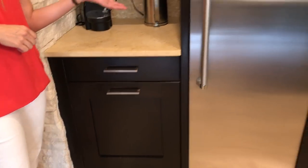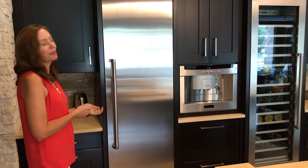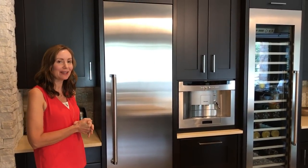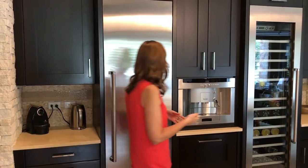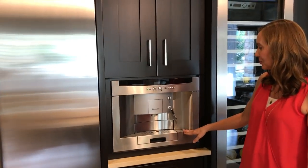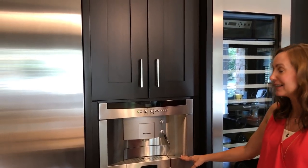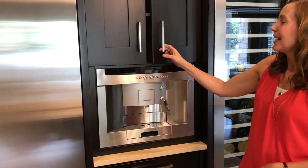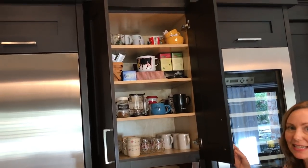This is our refrigerator — it's also a Thermidor; most of our appliances are. I just recently did a refrigerator and freezer organization and clean-out video, so I'll link that above. To the right is our coffee maker, which is also a Thermidor — it's a built-in and a pretty expensive item, but it came with the house and we're really enjoying it. It grinds the beans and makes excellent coffee.